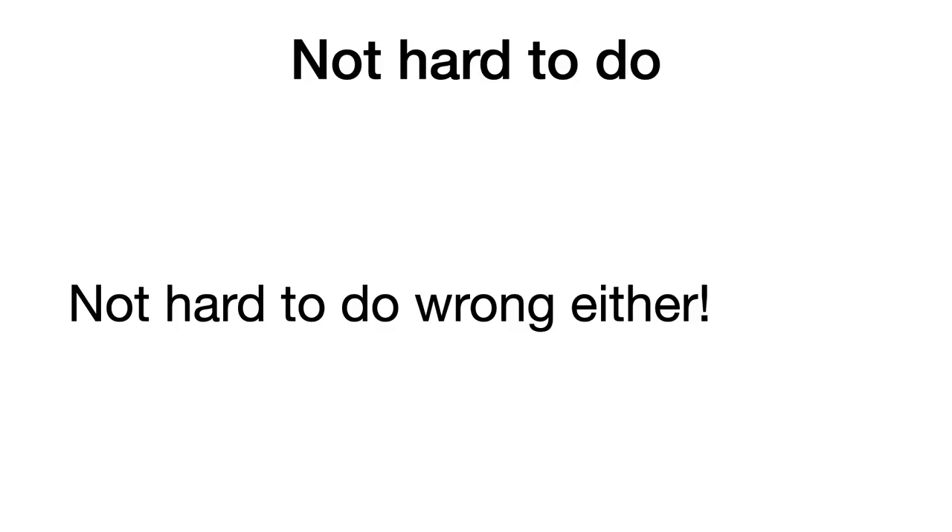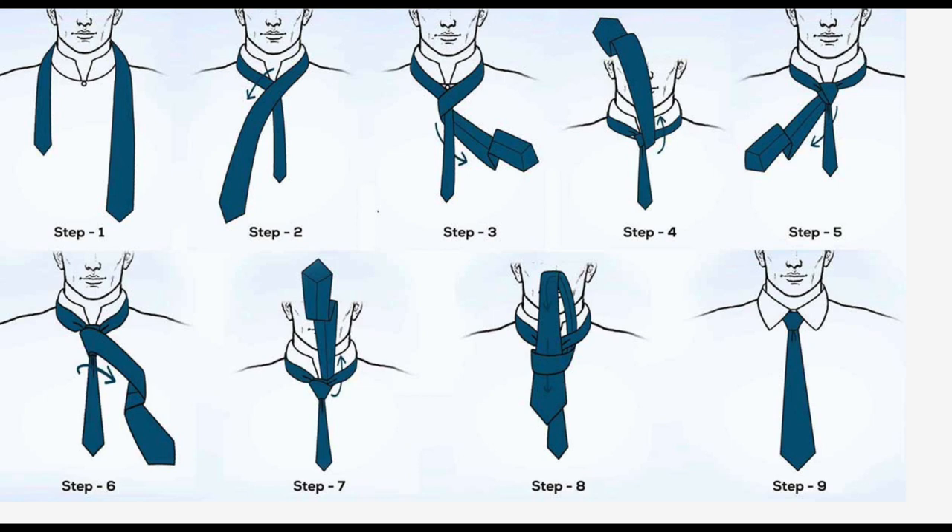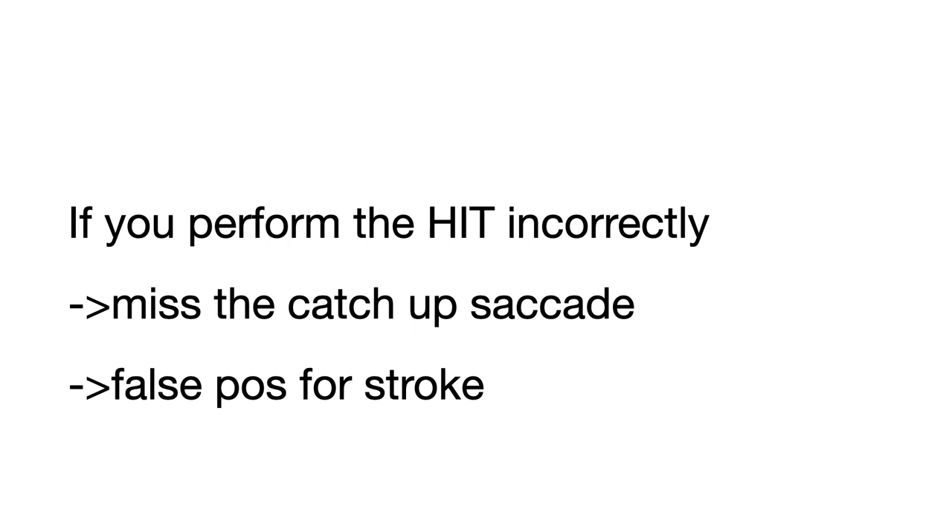And when it's turned to her right, it's normal. It's not really that hard to do, but like most things, it's not hard to do wrong either. It's easier than learning how to tie a half-hitch knot. But with tying a knot, there's an obvious end point that gives you feedback that you performed it adequately. Not so much with the head impulse test — you're either going to see a catch-up saccade or you're not.